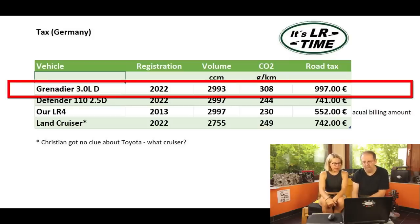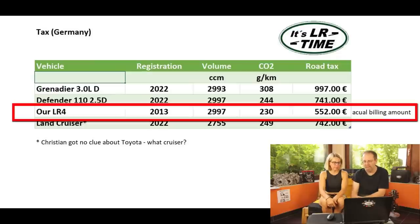One more topic: the taxes on the Grenadier are the highest in Germany compared to the Defender 110 and the Land Cruiser, because newer vehicles are taxed based on CO2 emissions and the Grenadier has the highest CO2 output. And talking about the pig in the poke — the Grenadier reserves the right to alter the CO2 emission figures. When you later register your vehicle in Germany, if they increase the CO2 throughput, the tax you pay will go up. It's really not a good thing that they don't nail this down.